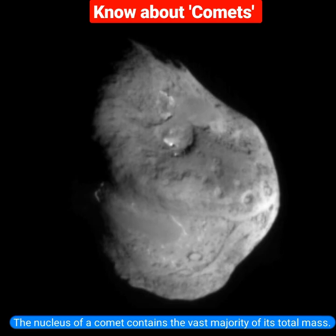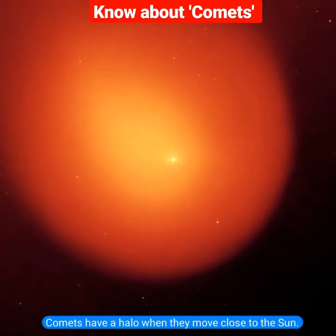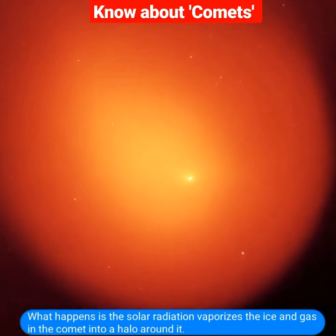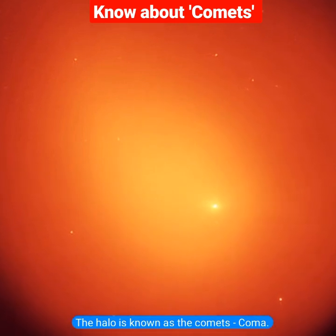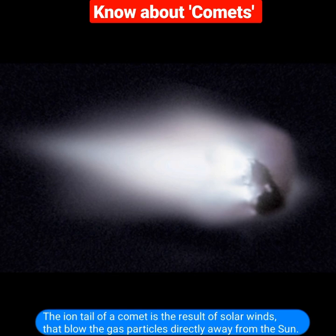The nucleus of a comet contains the vast majority of its total mass. Comets have a halo when they move close to the sun. The solar radiation vaporizes the ice and gas in the comet into a halo around it. The halo is known as the comet's coma.